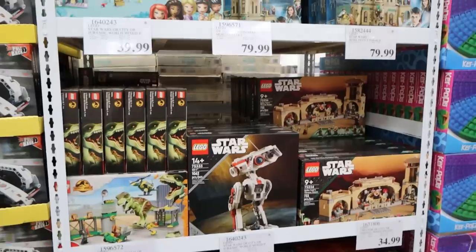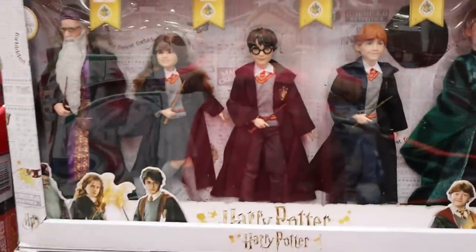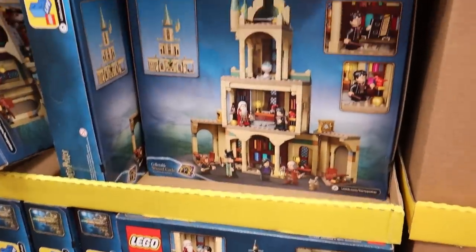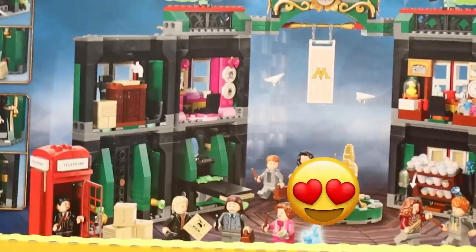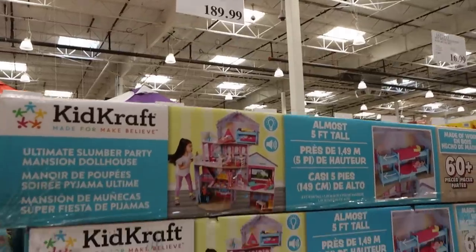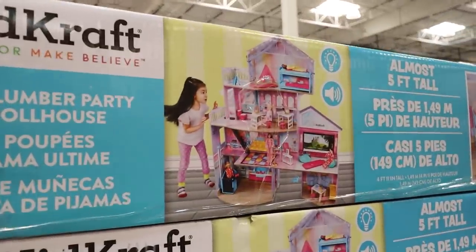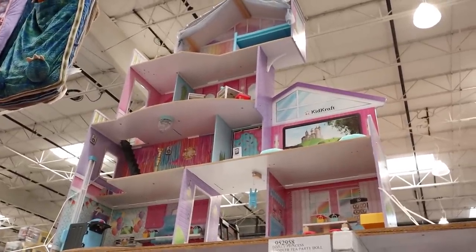My kids really love Harry Potter, and I find the best deals on the Harry Potter Legos here. I ended up getting both of the Harry Potter castles, and I think they'll be perfect. This dollhouse would make a great gift as well — it's five feet tall, and I love how Costco has it set up so you can see what it looks like.